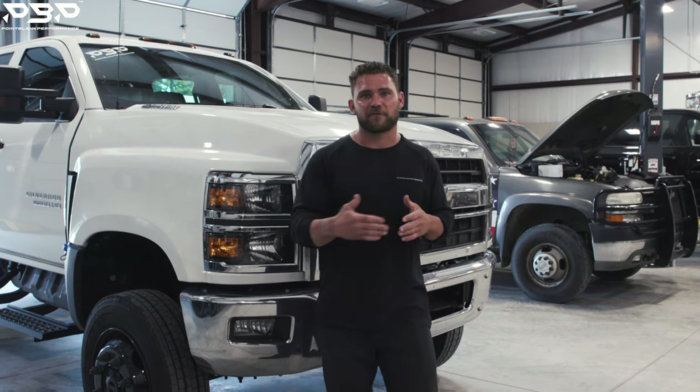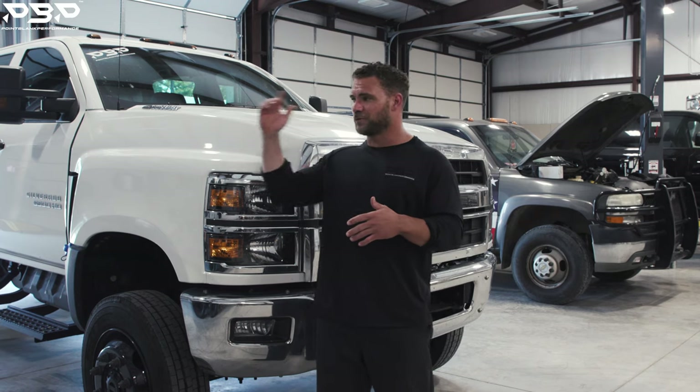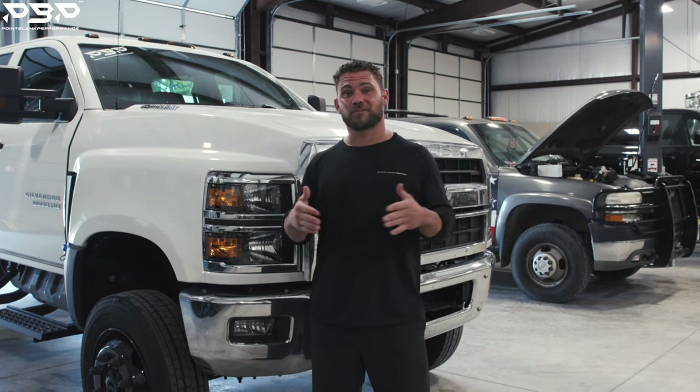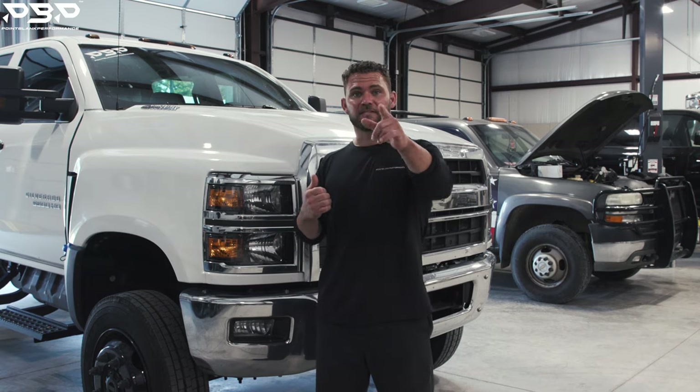We just came back from the Daytona truck meet. We just pulled a 25-foot trailer — we had a truck on it. I'm full of information on how this truck pulls. Let's dive into that.